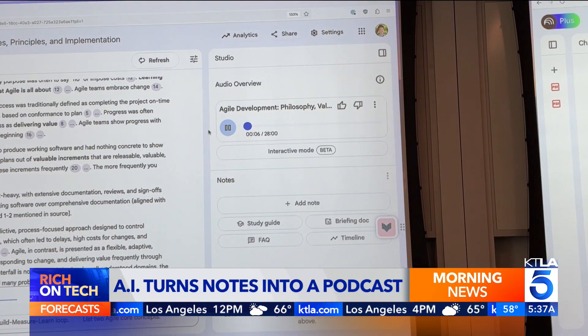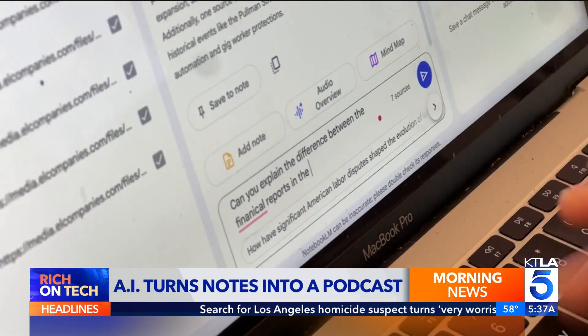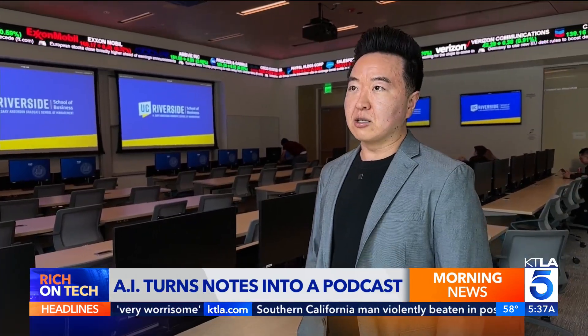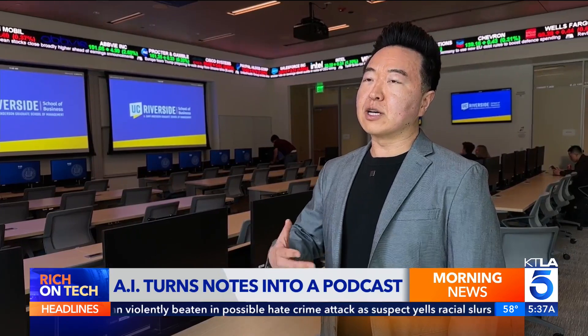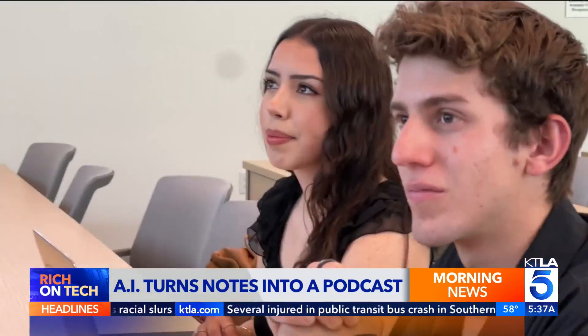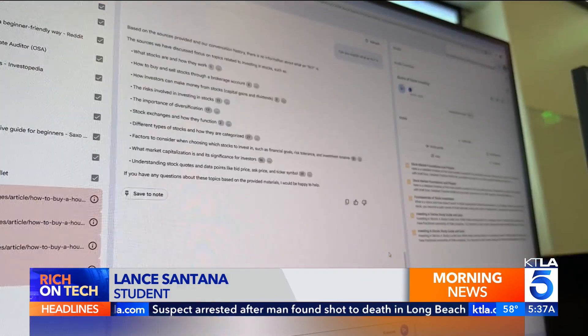Students say the podcast feature helps them absorb information on the go. 'The podcast feature just made it easier to digest in a different sense, because it's narrating it to you and it's a conversation you're listening to.' AI tools in the classroom are here to stay, with professors adapting how they teach. 'Students are going to have this as a skill, just like you would need a skill in finance or accounting to go into business — they're going to need to know how to work with AI instead of against AI.' Students are embracing new ways to learn, appreciating the broad scope of what these tools can help with.